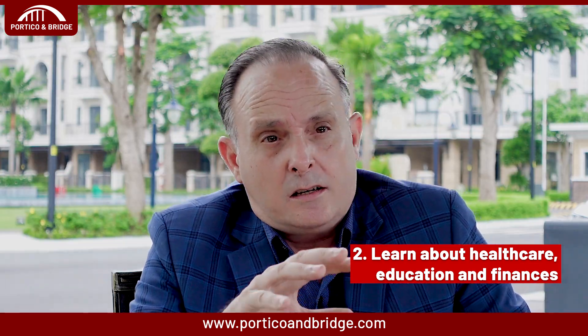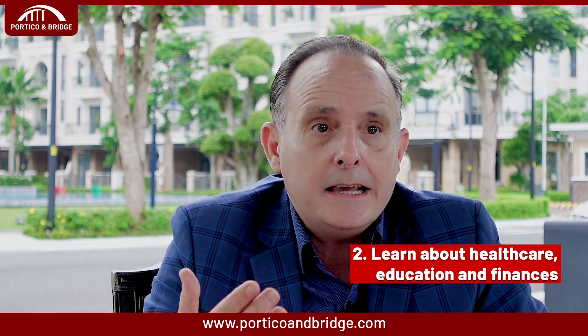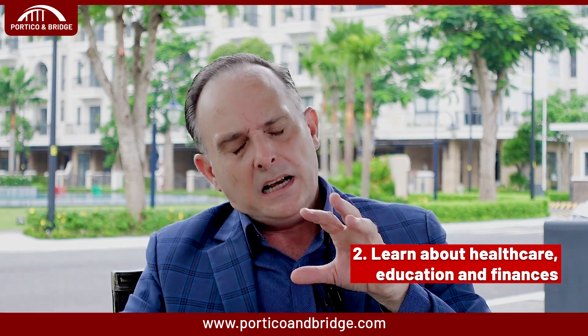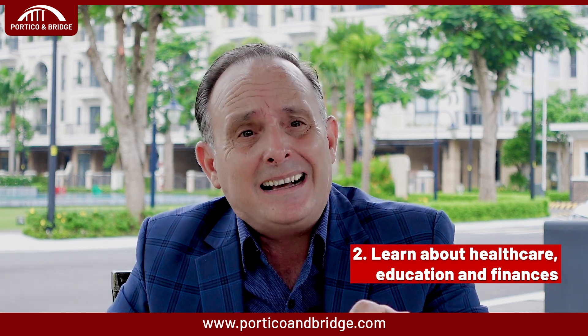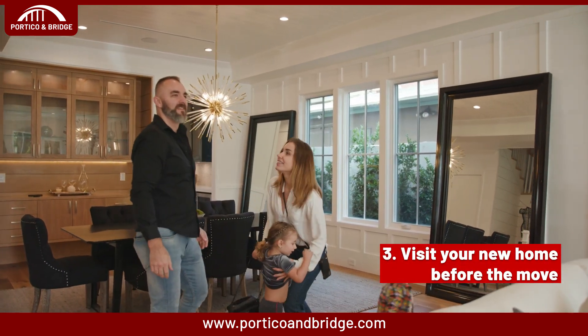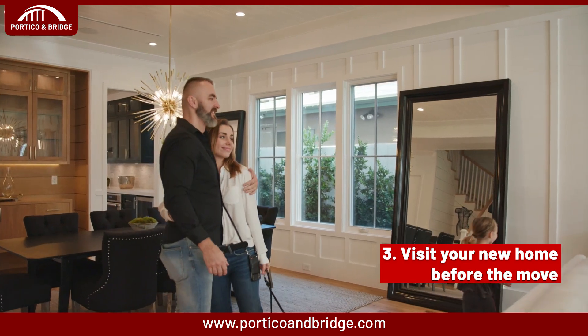The second tip is to learn about healthcare, education, and finances. Research how the systems work in your new adoptive country — healthcare, education, banking, taxes, etc. The more you understand ahead of time, the less overwhelming it will feel once you arrive. Every country has their own system, which may differ from what you're used to back home.